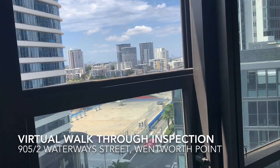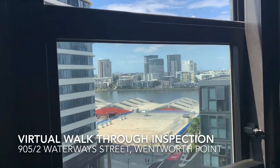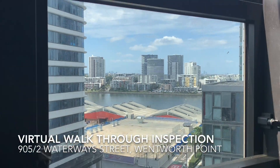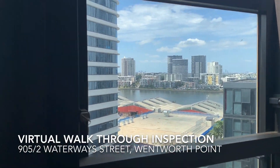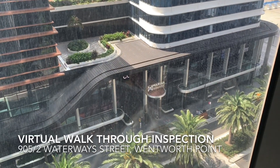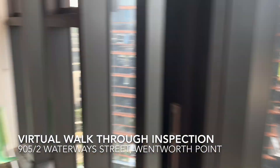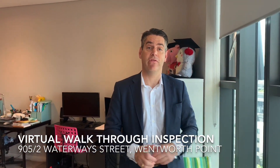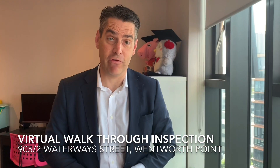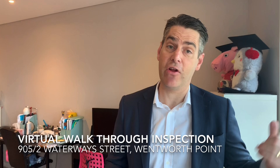The view leads out to Homebush Bay, past the Marina Square Shopping Centre. This fabulous apartment is actually located directly opposite Marina Square, allowing for easy convenience to Coles Supermarket and all its specialty shops. Transport is also just across the road, with the ferry stop just moments away.